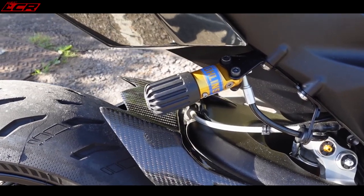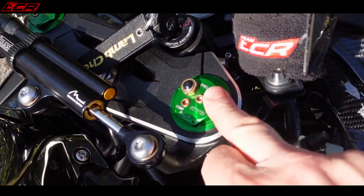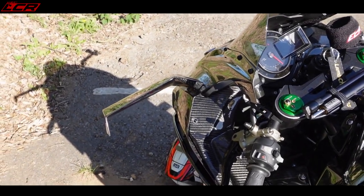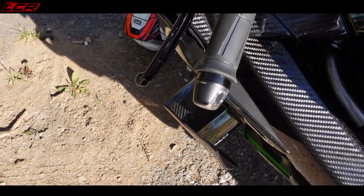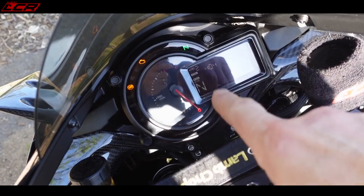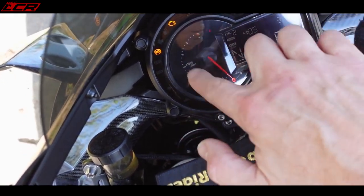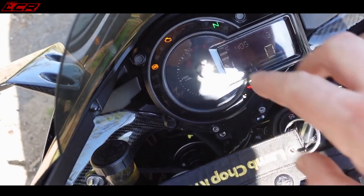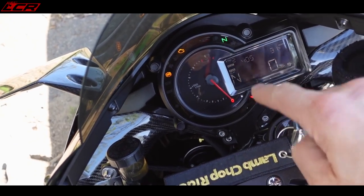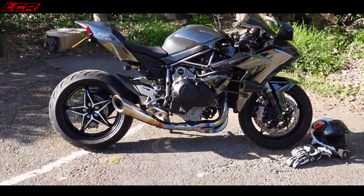The 2017 onwards bike comes with an Öhlins rear TTX shock; the early ones had a Sachs shock. All of the H2 and H2Rs have KYB front forks. I have indicators in the clip-ons because I don't have any mirrors on my bike. The dash on the 2015 to 2018/2019 models is an LCD dash — I think it's one of the nicest, classiest dashboards in existence, with these lights that light up as the rev counter goes around. Analog rev counters — you can't beat them. If someone offered to fit the TFT version for free, I wouldn't do it. I really prefer this analog version.